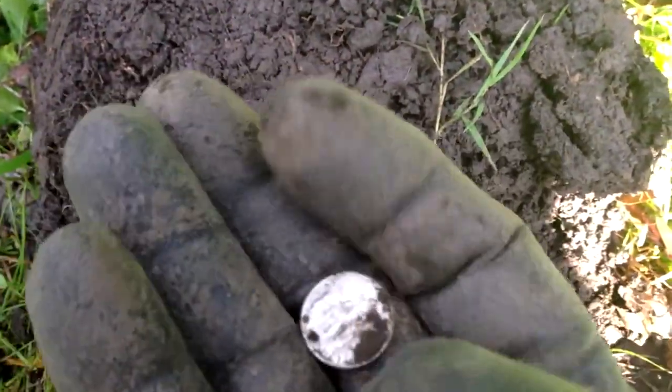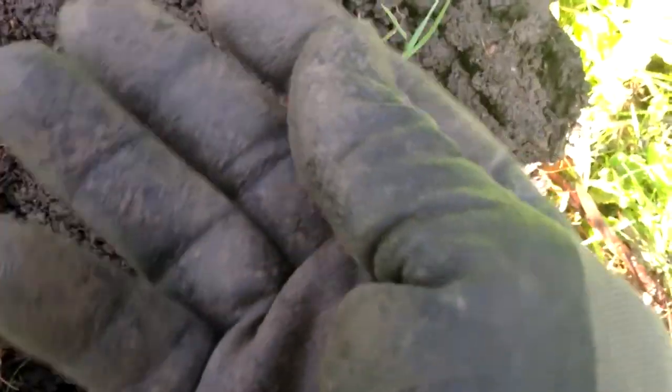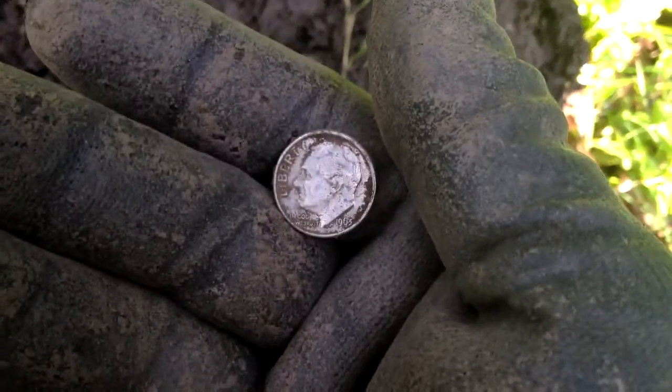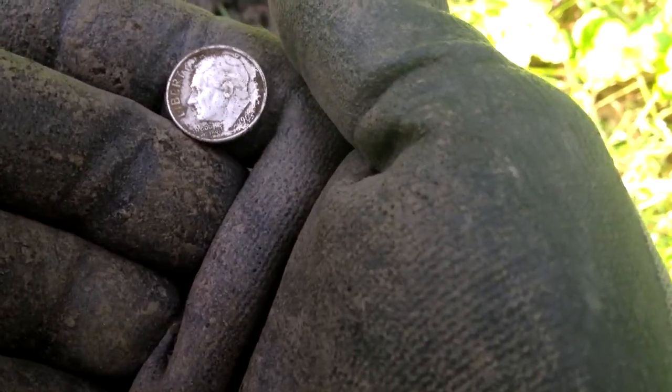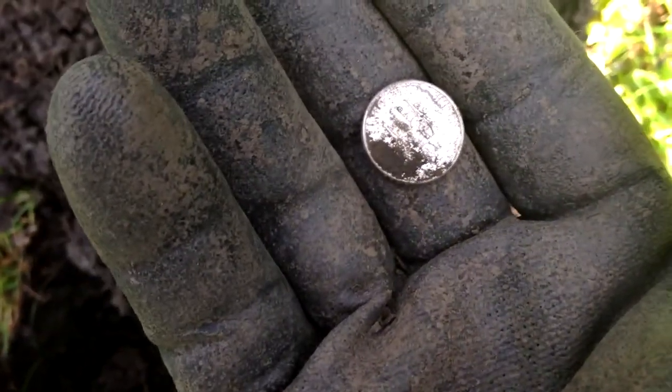I already kind of pulled it out of the plug. I tried to get a video before, but my wife called — I guess it cancels the video if your wife calls. It's a 1963, and that makes number 51 for me.